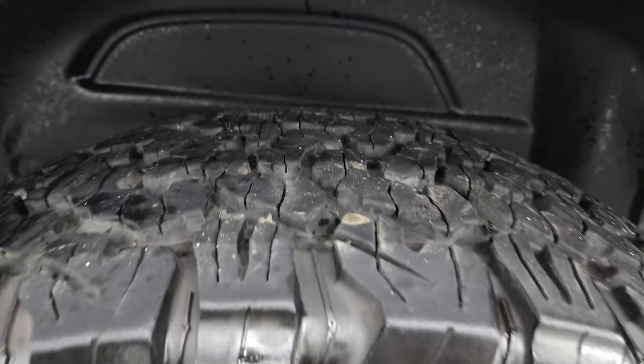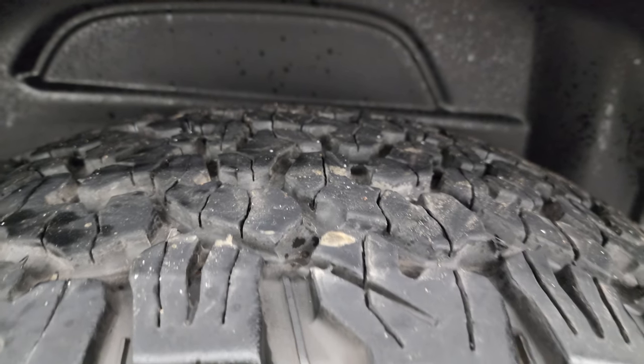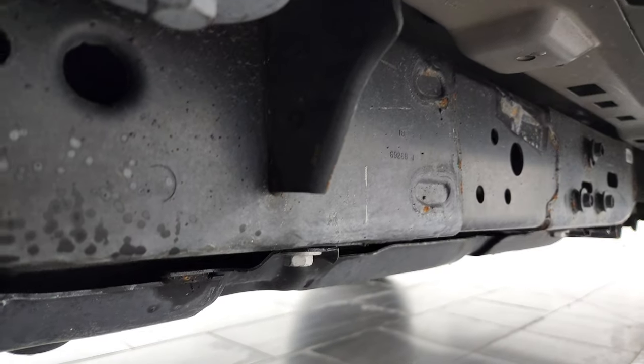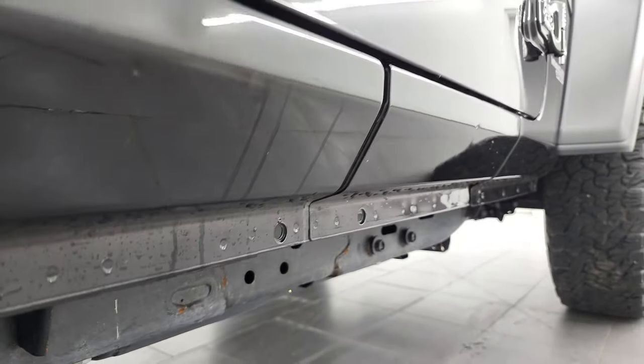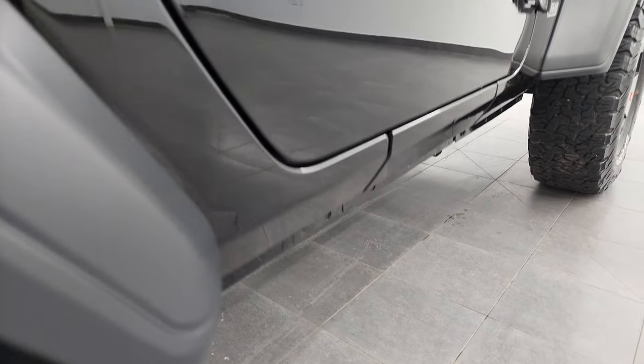The back rim is absolutely perfect and the back tires have just as much tread as the front tires. The frame and underbody is very nice and clean — what you'd expect from a vehicle from Florida. And the lower rockers look really good as well.